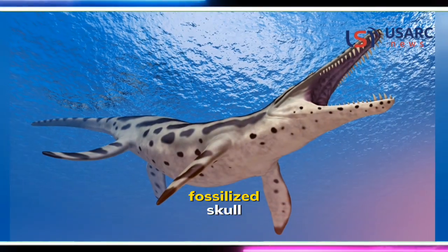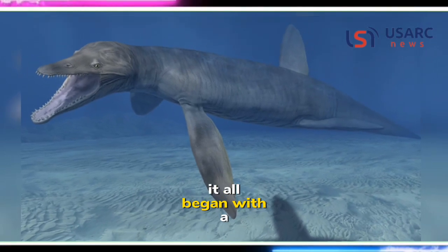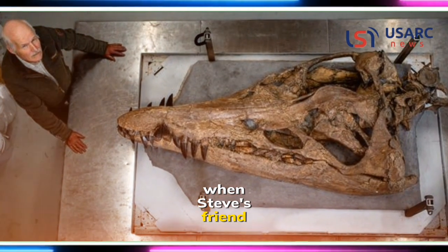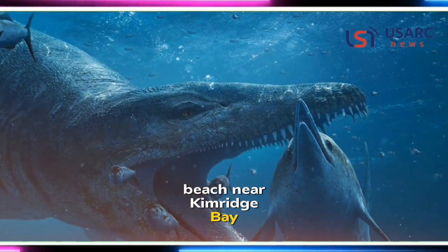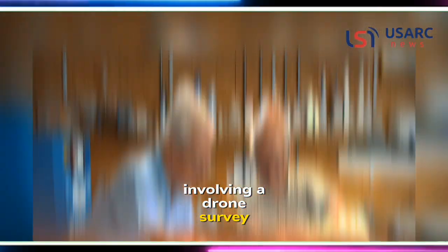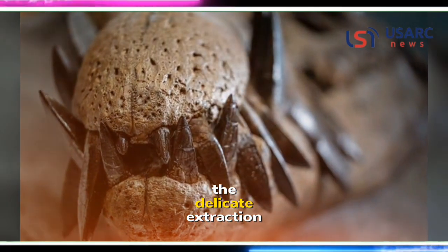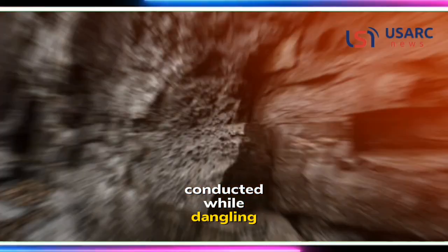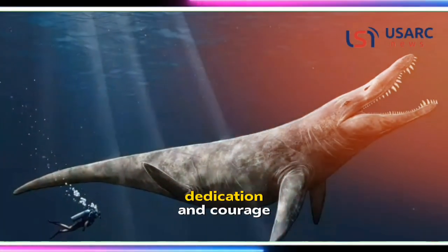The recovery of this fossilized skull itself unfolded as a remarkable saga. It all began with a serendipitous discovery when Steve's friend stumbled upon the tip of the pliosaur's snout on a beach near Kimmeridge Bay. This chance finding led to an intricate process involving a drone survey to locate the rest of the fossil embedded in the towering cliffs. The delicate extraction, conducted while dangling from ropes above the eroding cliff face, demanded immense skill, dedication, and courage.